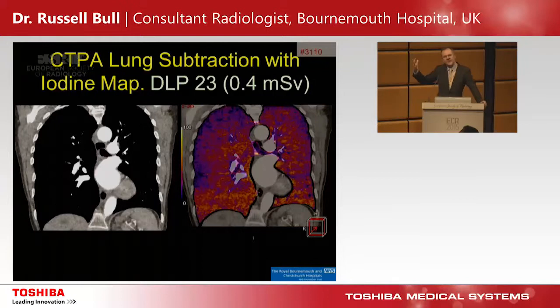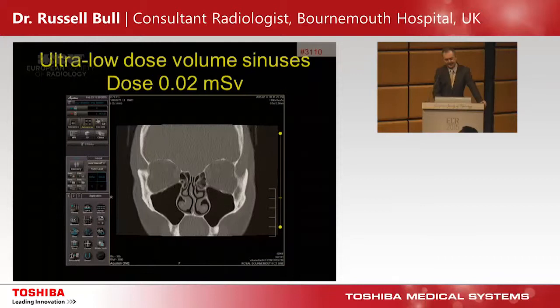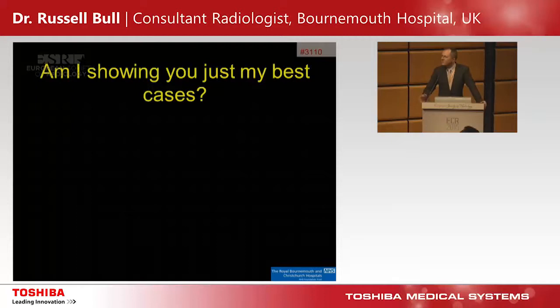We can also do a very clever technique — lung subtraction to get iodine maps. Developed by Dr. Prokop, we do pre- and post-contrast, subtract the difference, and it gives an iodine map. We can do it at an extremely low radiation dose: total DLP of 23, which is 0.4 millisieverts. And for sinuses, we can get down to 0.02 millisieverts — about one quarter of the dose of a plain film of the sinuses. So we're now below plain film dose for some studies, with much more information.